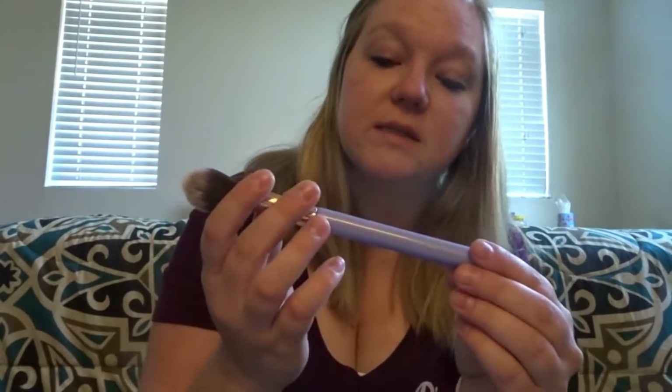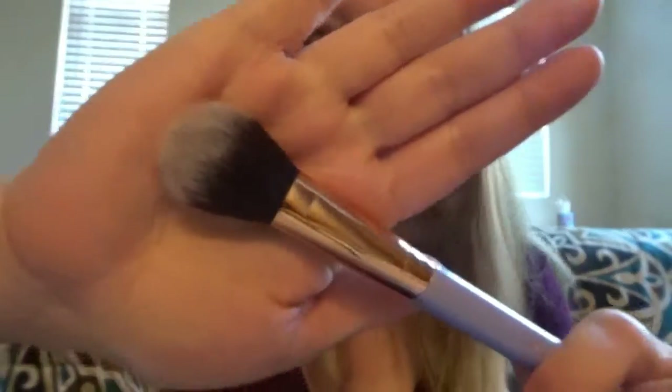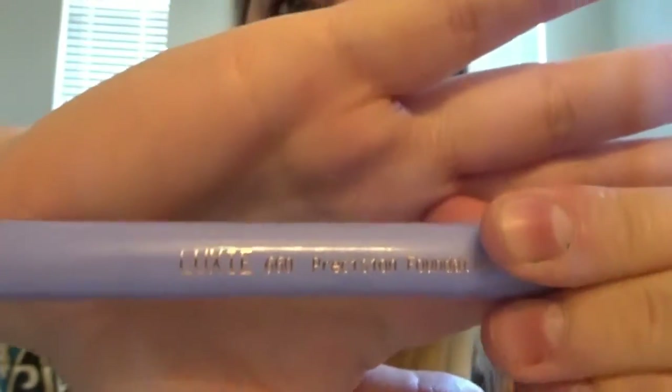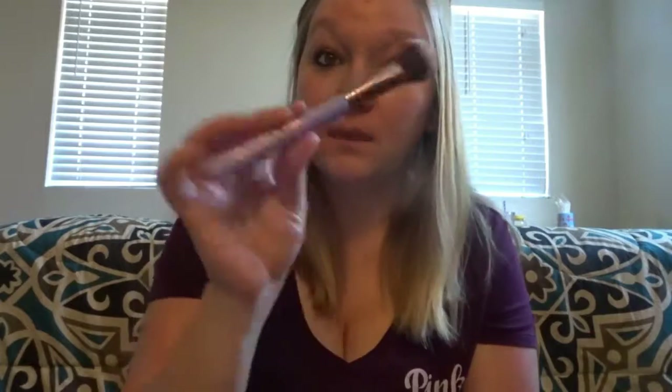To start off, the first thing I got — it wasn't inside the bag probably because it couldn't fit — was this Lexi brush. It's a precision foundation brush and it is so soft. I wanted to try it out. It's so soft on your face, so I wonder how it will feel with foundation on it. That's the first thing I got.